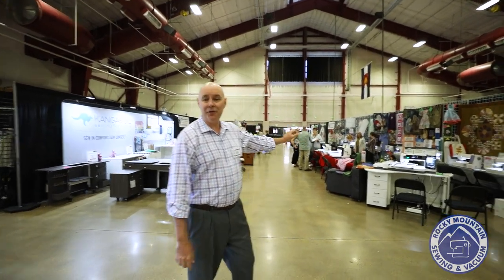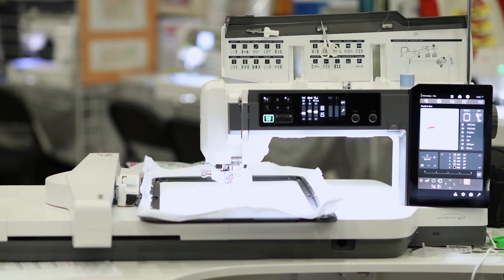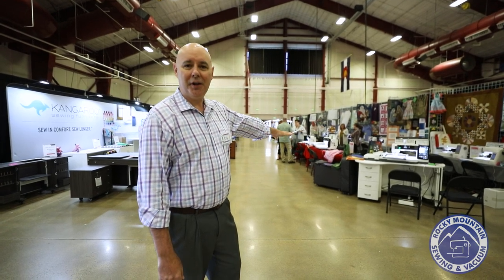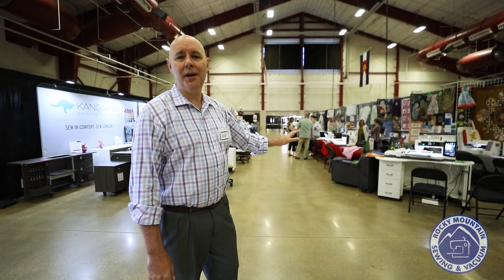Right over here, we have our Janome booth. I really just want to quickly talk about the M17 — you have to come see that. It's very unique, it's got a great embroidery field for quilters, it has built-in stitch regulation. And also, for the first three that we sell, we have an opportunity for you to get a great package on the cabinet featured right there, made by Americana.